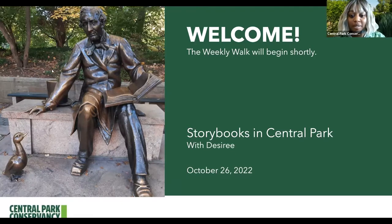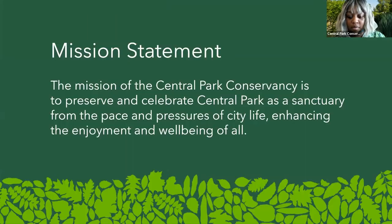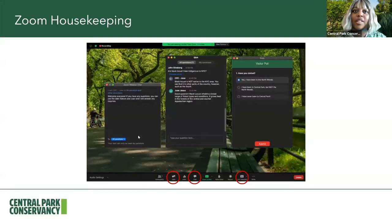As always, we have our Zoom settings. If you need to turn off or on the transcript, that's going to be right here at the bottom. We have a live transcript CC, and we also have a Q&A and chat feature. Make sure you tell us where you're coming from and how you're doing today. And with that, we are going to start our journey.